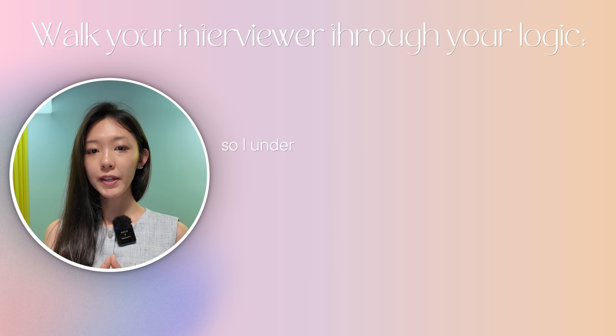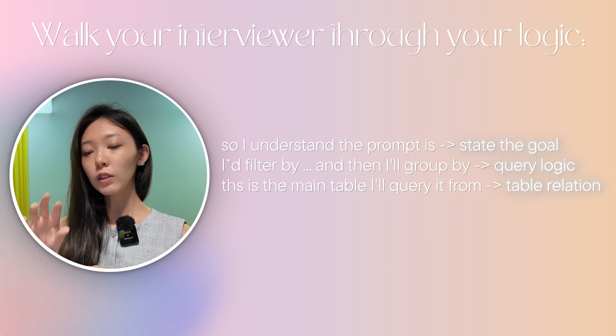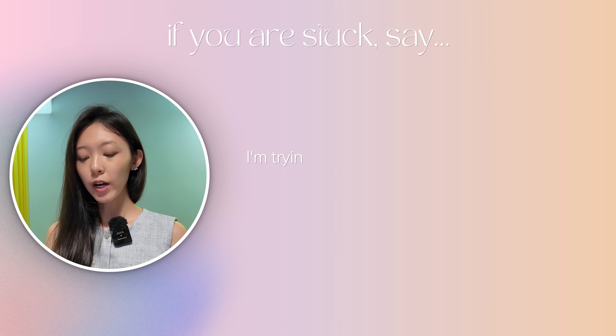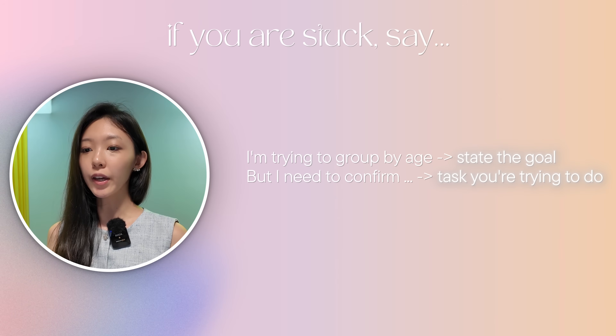It's really important to focus on your logical and structural thinking before you even begin coding. Say out loud: 'I understand the prompt is X, I'll filter by year and geography, then group by gender and age, querying from this table and joining with the age and demographic table.' Communicate with the interviewer what you're doing. If you're stuck, say something like: 'I'm trying to group by age but I need to confirm if date of birth is available in the table.' In my Meta interview, I was stuck and couldn't get the right query to run, but by walking the interviewer through my thinking, I still passed that round.